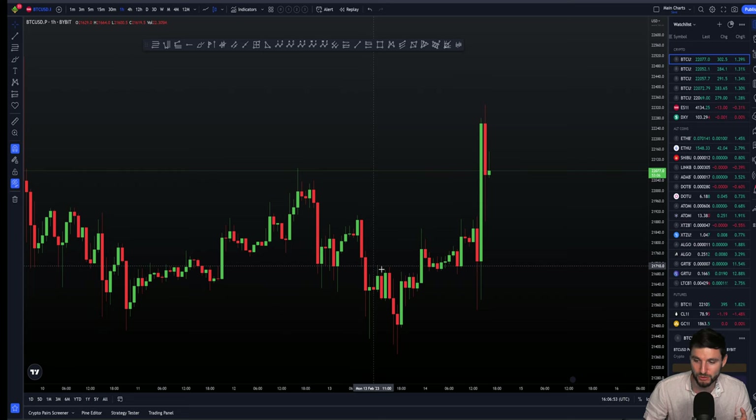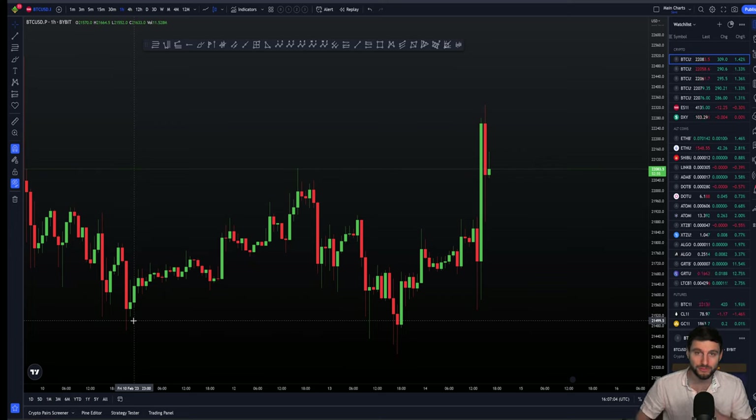I had the naked point of control around $21,350, and I had the low of the range to look for a swing failure pattern. In the end, we actually did form a swing failure pattern off the low of that range — in fact, two swing failure patterns: a second swing failure pattern off of the first swing failure pattern. Nice swing failure patterns in this market.